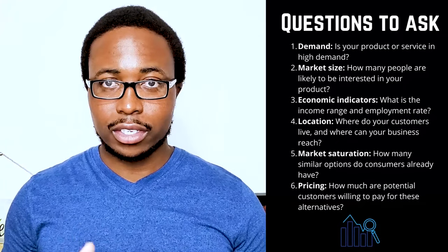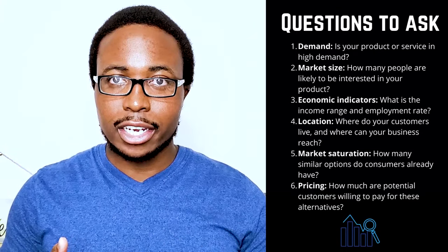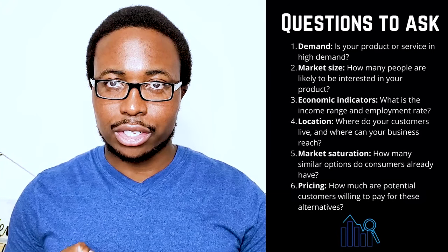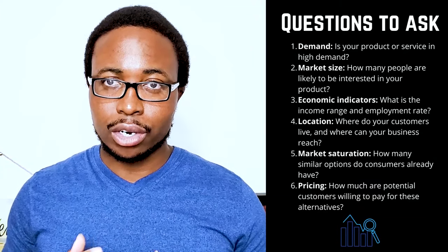1. Demand: Is your product or service in high demand? 2. Market size: How many people are likely to be interested in your product? 3. Economic indicators: What is the income range and employment rate? 4. Locations: Where do your customers live and where can your business reach? 5. Market saturation: How many similar options do consumers already have?